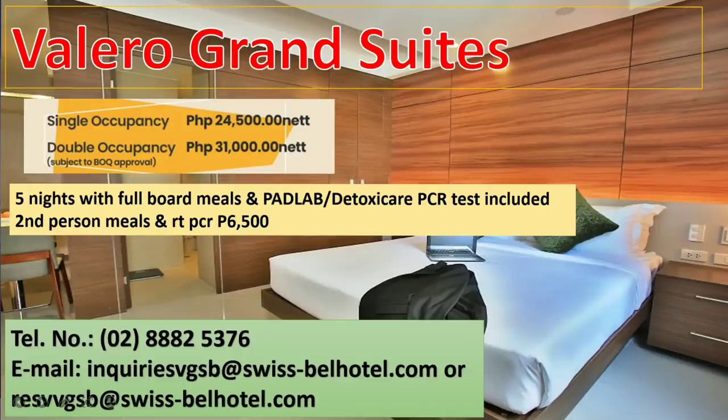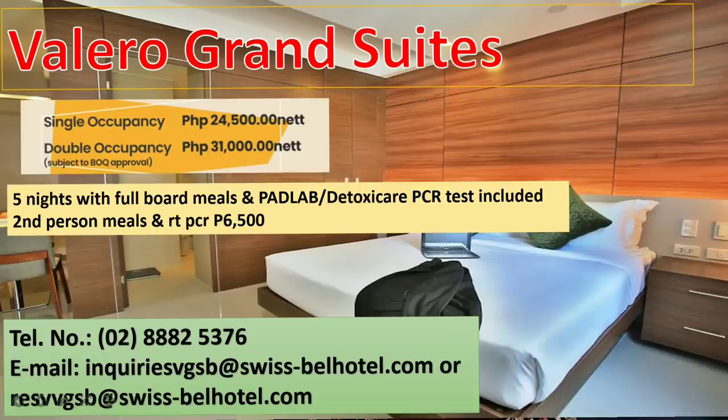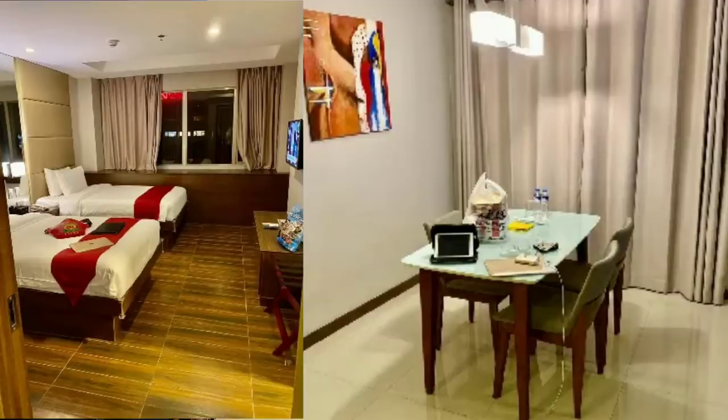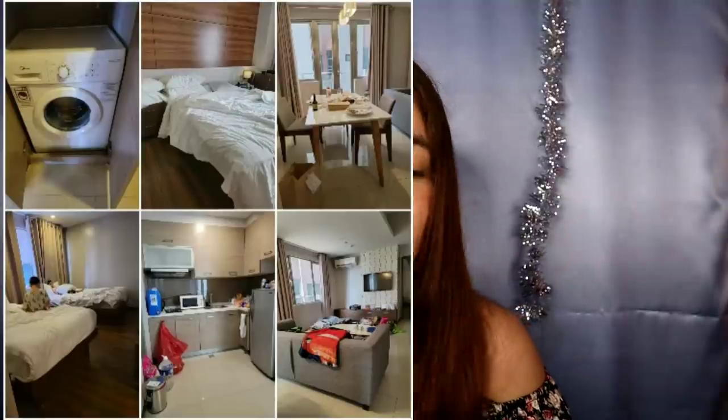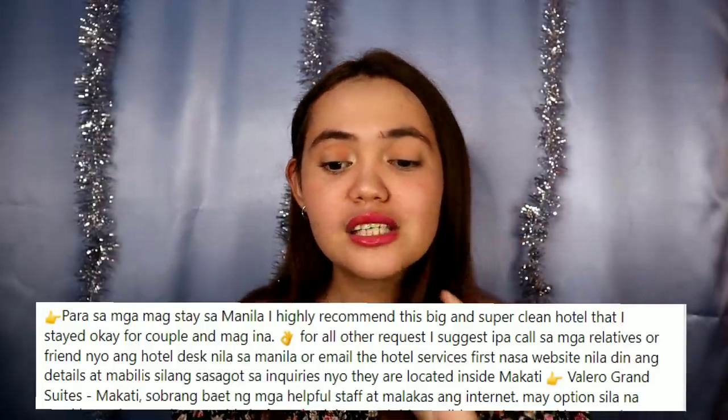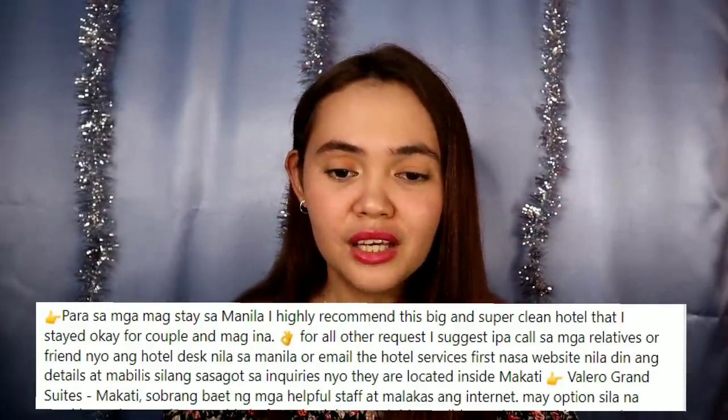Next is Valero Grand Suites, which is highly recommended — many have stayed here. The full package is 24,500 pesos for five nights, which includes full board meals and an RT-PCR test. For a second person, add 6,500. According to a fellow Filipino: 'I highly recommend this big and super clean hotel — great for couples and families, staff are very kind and helpful, and the internet is strong.'